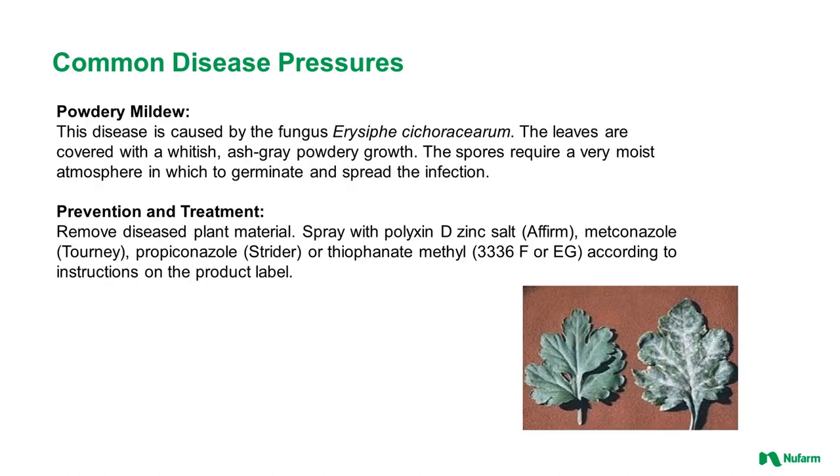Powdery mildew is caused by a fungus. The leaves are covered with a whitish ash-gray powdery growth. The spores require a very moist atmosphere to germinate and spread. If severe, remove diseased plant material from the greenhouse or growing area. Products such as Polyoxin D (Affirm), Tourney, Strider, and 3336 can be used — apply according to their label.